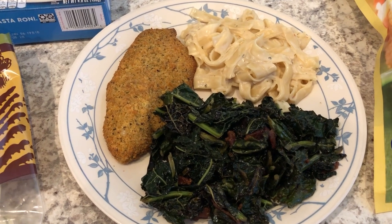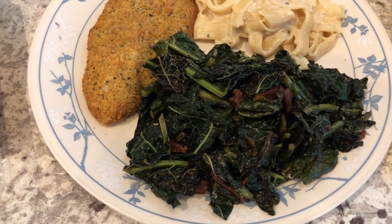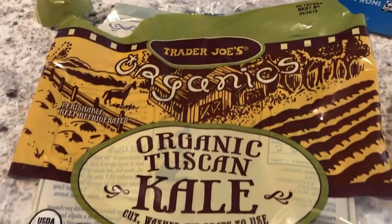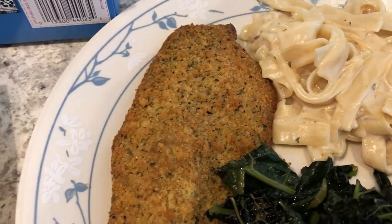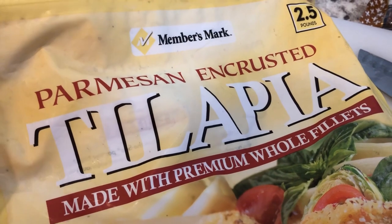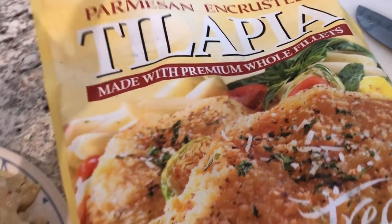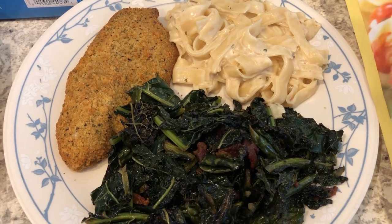For dinner tonight we are having another meal from our pantry and freezer. We're having some organic Tuscan kale from Trader Joe's — I'll try to link the haul in the description box. Howard made dinner tonight and just sautéed the kale with some bacon. We are also having some Pasta Roni, another pantry item we wanted to use up. And then we're having some more of the parmesan-crusted tilapia — we had this the other week too, and we probably have about six more pieces to get through.